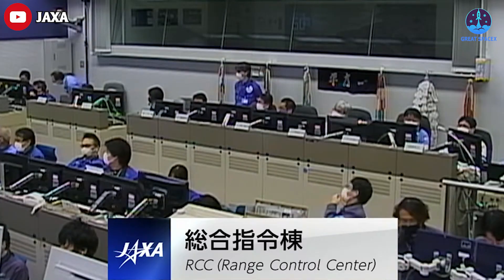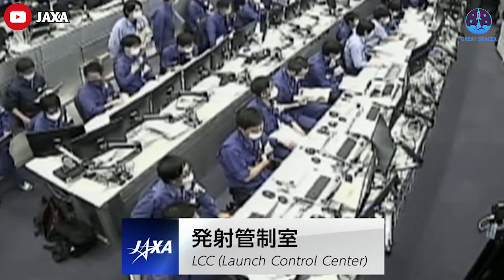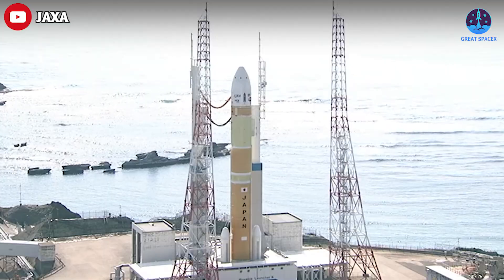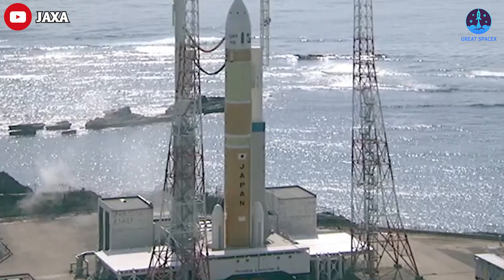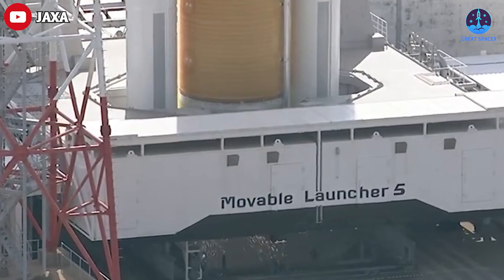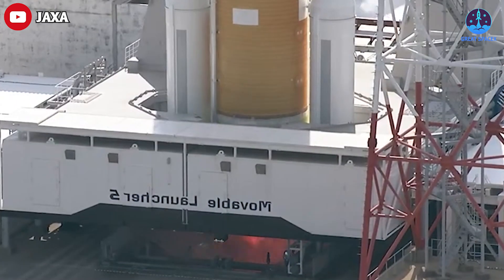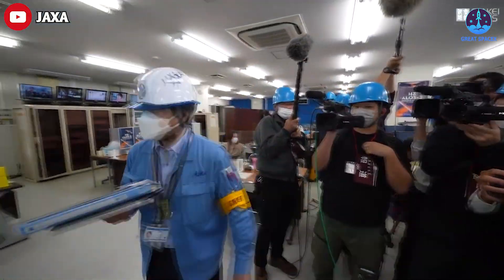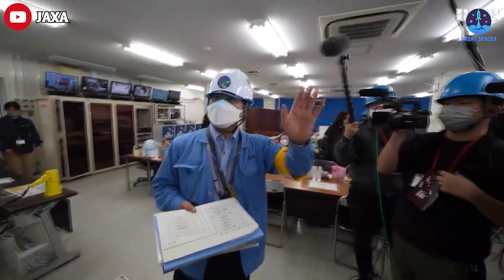The H3 rocket's countdown was running on a computer-controlled sequencer, which checks numerous parameters in the final moments before launch to ensure engines, avionics, and other systems are ready for liftoff. In the days leading up to the launch, everyone was nervous over the rocket's new electronic components and engine. The first test was not completed because the auxiliary booster engines failed to ignite. Project manager Masashi Okada said the problem was most likely in an electrical system in the first stage, not the engines themselves.